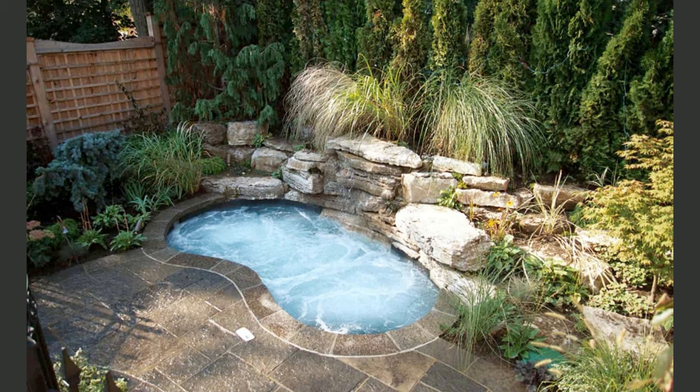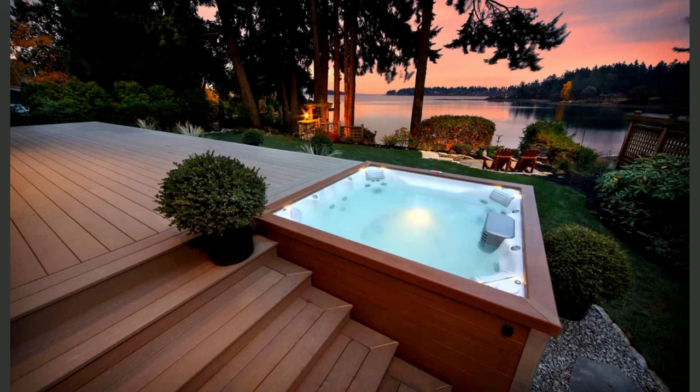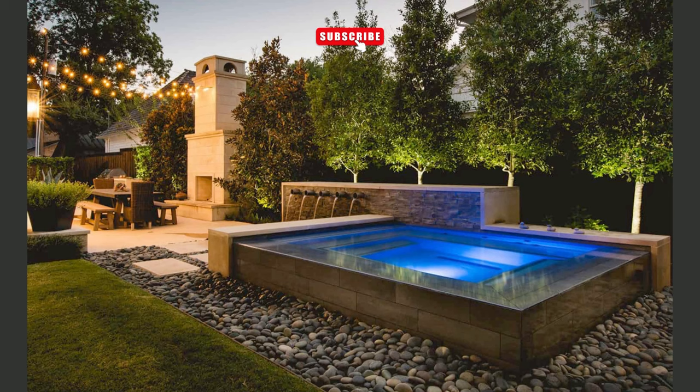We hope you've enjoyed our backyard patio ideas journey, but there's more. Find detailed articles, helpful resources, and exclusive design tips on our Decorance website. Just click the link in the video description or the pinned comment below. If you liked what you saw, please show your support by liking, sharing, and leaving a comment. Your engagement keeps us going and helps us bring you more fantastic content.